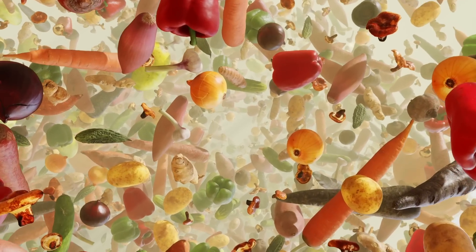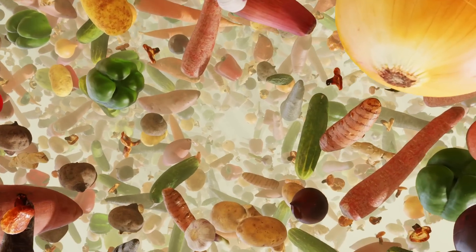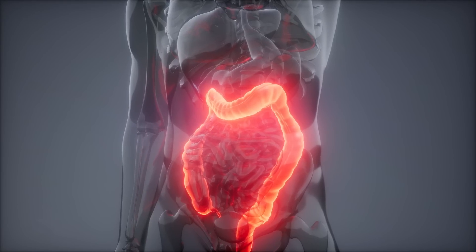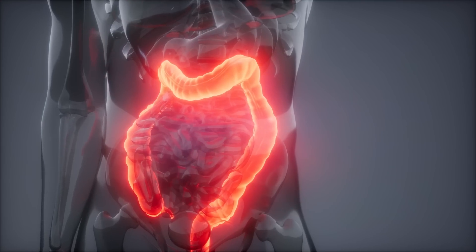Modern anatomical humans, on the other hand, exhibit a more varied diet that includes a significant amount of plant-based foods. Genetic adaptations, such as increased salivary amylase gene copies, allowed more efficient carbohydrate digestion.